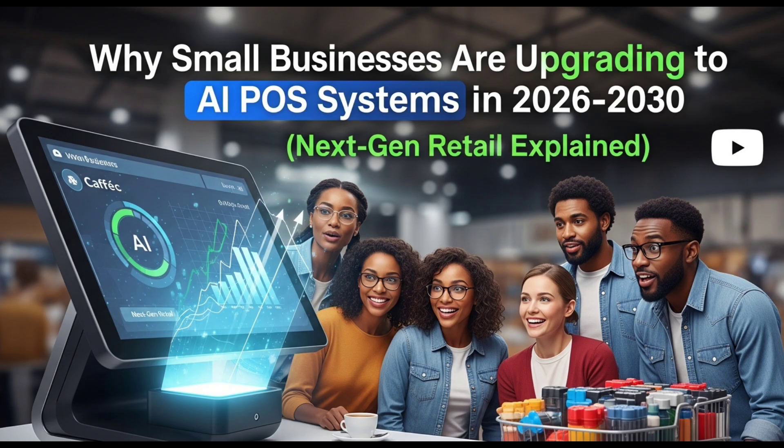To understand the impact, let's look at a few real-life examples. A small cafe can use AI POS to predict morning rush hour demand and prepare food in advance, reducing waiting time. A boutique clothing store can analyze its sales data to reorder only fast-selling items while discounting slower ones to clear shelf space. An online plus offline retailer can sync both channels in real time so that stock levels are accurate across locations. These practical examples show how AI POS adapts to almost any type of business.